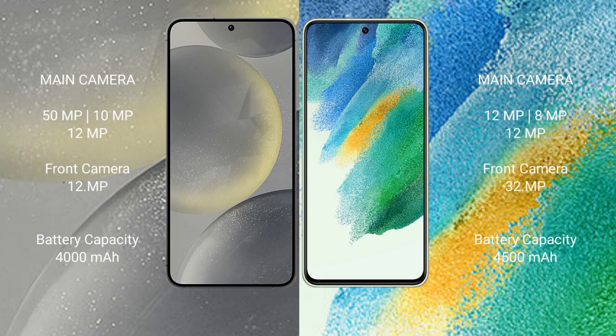Samsung Galaxy S24 features a triple camera setup: 50MP plus 10MP plus 12MP, with a 12MP front camera. Samsung Galaxy S21 FE features a triple camera setup: 12MP plus 8MP plus 12MP, with a 32MP front camera.